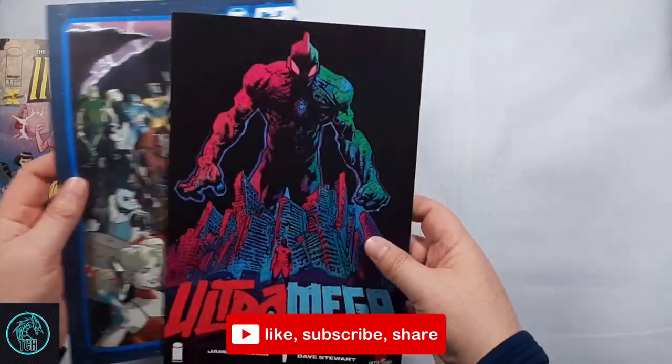Hey everyone, welcome back to the Collector's Horde. This is my new comic book day pulls video for Wednesday, March 17th, 2021. It's another light week as not much is coming out and DC is still ramping up for their new titles and getting out of the future state storylines. But I got some good stuff and let's get going.